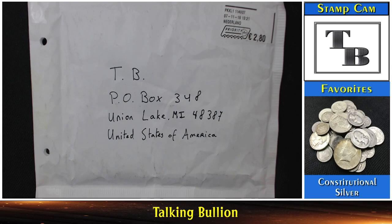Well hello everyone and welcome to another edition of Talking Bullion. Today I'm pretty excited about a package I received in the mail — it was a trade I worked out with somebody who reached out to me based off a comment I made on somebody else's YouTube video. I really appreciated that person reaching out because it was something I really wanted. I won't reveal their name since they didn't say I could, but as you can see, this package came from outside of the United States. I left my name and P.O. box on there because I published that on YouTube.